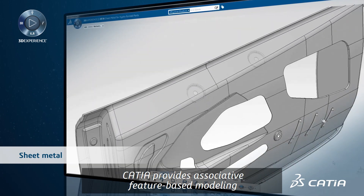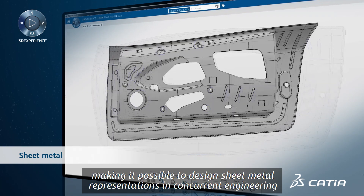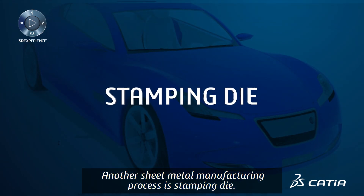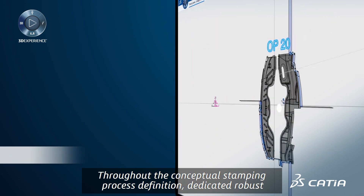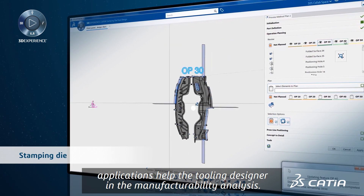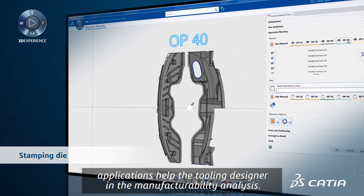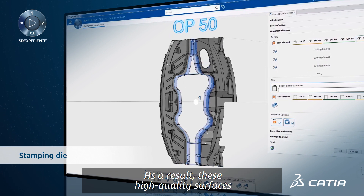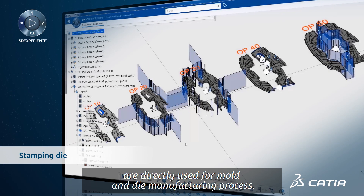CATIA provides associative feature-based modeling, making it possible to design sheet metal representations in concurrent engineering. Another sheet metal manufacturing process is stamping die. Throughout the conceptual stamping process definition, dedicated robust applications help the tooling designer in the manufacturability analysis. Operations planning is validated with geometric analysis. As a result, these high-quality surfaces are used directly for the mold and die manufacturing process.